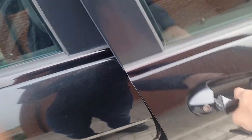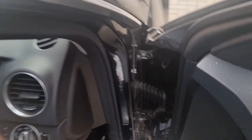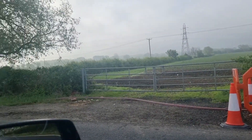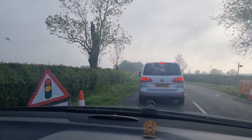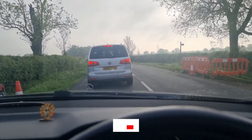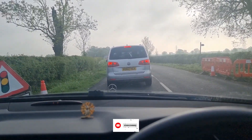Guys, ready to leave now. So this is on my way. I am at a temporary traffic signal — generally there is no traffic signal on this road, but I am sure there is some kind of work going on.